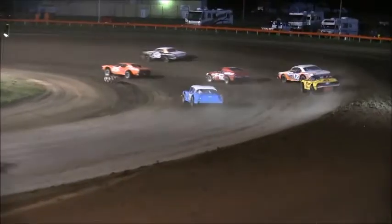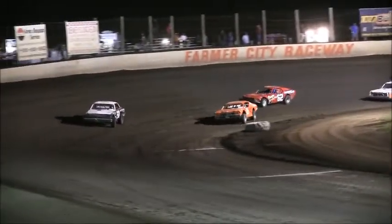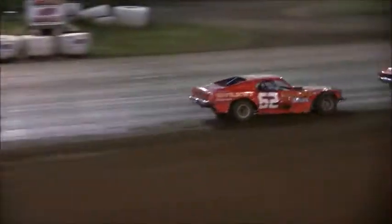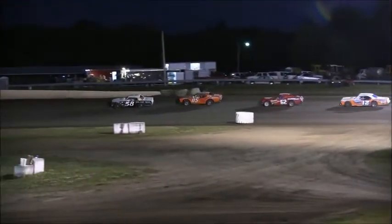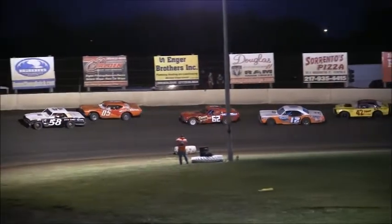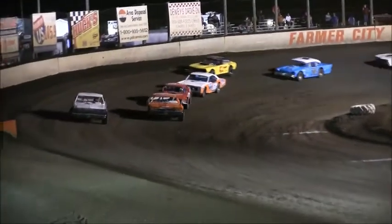Randy Lucas showing the way, but here comes the 05 of Matt Raymer. Raymer down to the inside; Lucas continues to show the way. Rutledge third. The 12 car of Robert Mitchell brings out another caution — we've got a car stopped. We'll get ready to go back to green. The 58 of Randy Lucas out of Princeton, Illinois continues to show the way, but here comes Matt Raymer and the 05 on the restart.